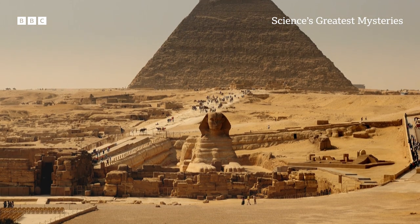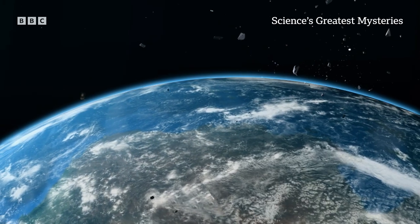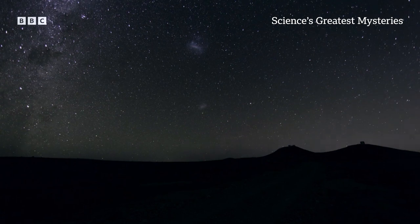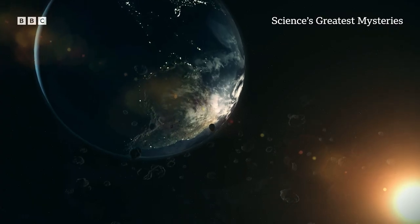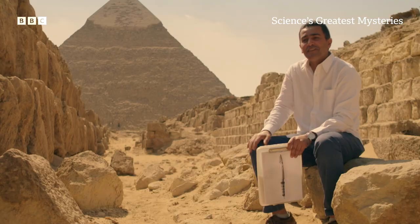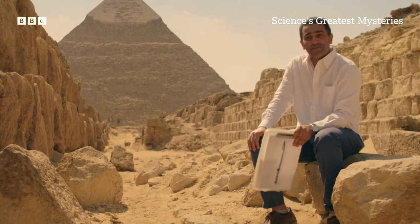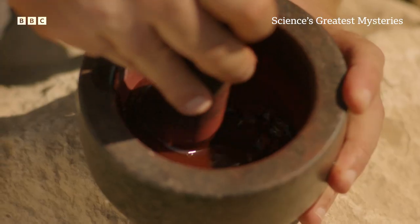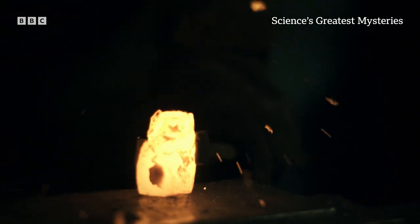Some scientists even speculated Tutankhamun's dagger might not be from earth at all. There is a difference between terrestrial and extraterrestrial iron in terms of chemical composition. After 100 years, finally we were able to unlock the mystery of the dagger. This is the story of one of the most puzzling artefacts ever discovered — Tutankhamun's space dagger.